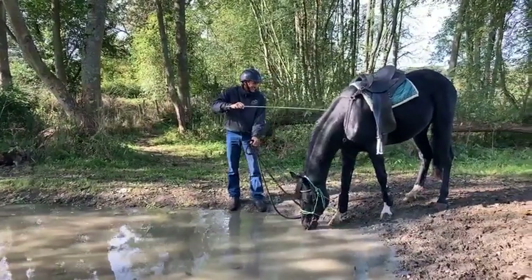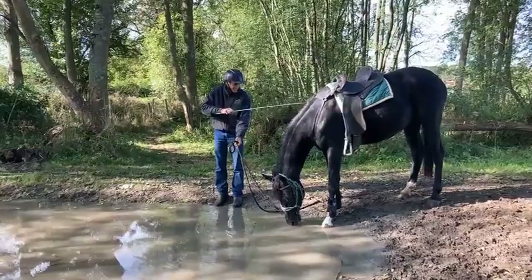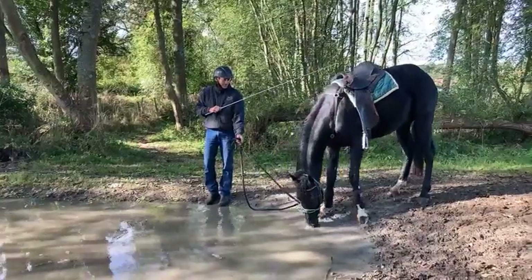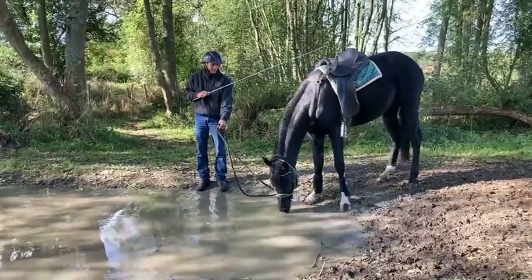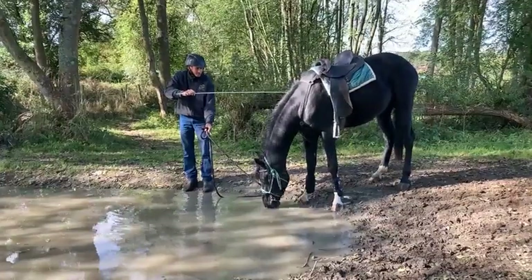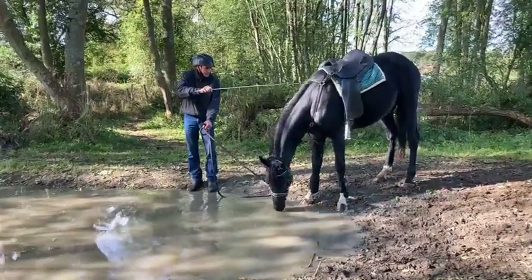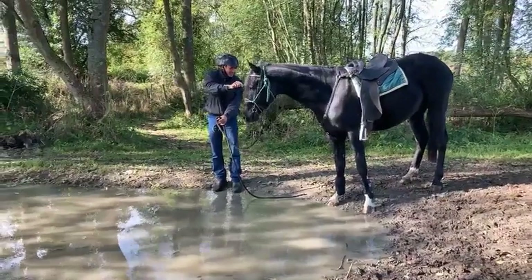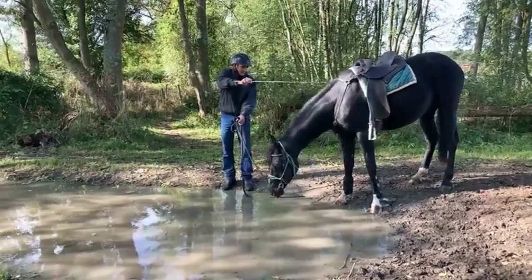Jason's very patient — if this was me I'd be like 'oh come on, just get on with it, go through!' But I suppose that's why Jason's a horse trainer and I'm not. Jason does get experienced competition horses here that maybe don't like water or don't like ditches, and it's a question of going right back to the start and doing this all over again. There's nothing more frustrating if you've got a fantastic eventer and you're flying around a course and then you get to a water and you never know whether they're going in or not.